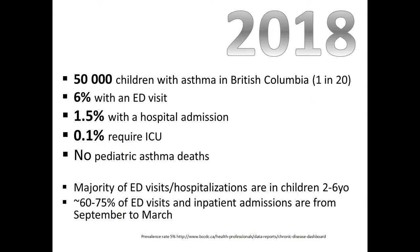So a bit of a year in review for 2018. There are about 50,000 kids in the province who have asthma — that's about one in 20 kids. Out of all of those kids, only 6% will have had an emergency room visit, one and a half percent with a hospital admission, and 0.1% requiring the ICU. 2018 was a good year — we did not have any pediatric asthma deaths, though usually we have one asthma-related death every single year in the pediatric population.